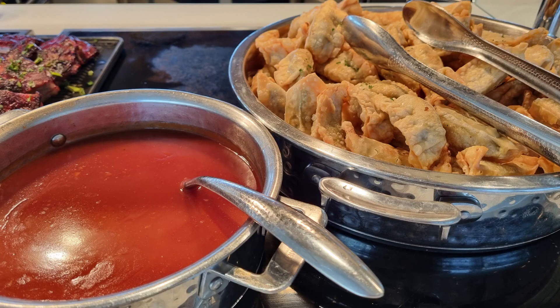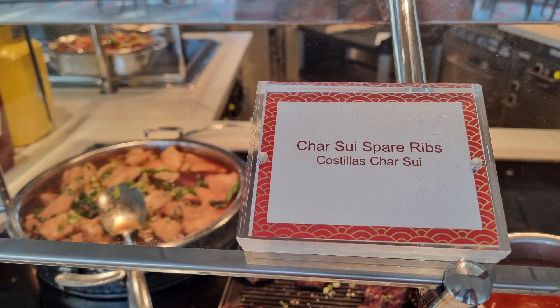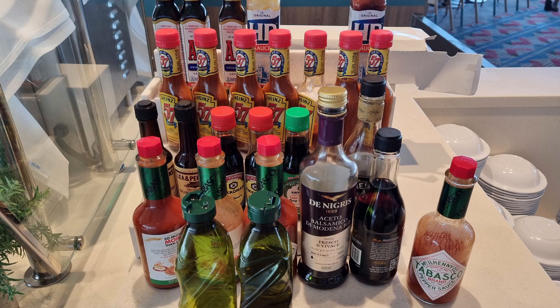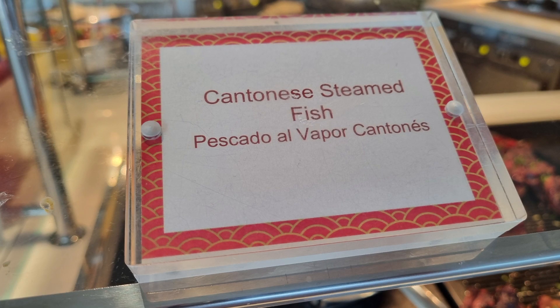The day that I took footage in this video is an Asian theme, so in addition to the Asian counter near the entrance you have a bigger variety of dishes to choose from.